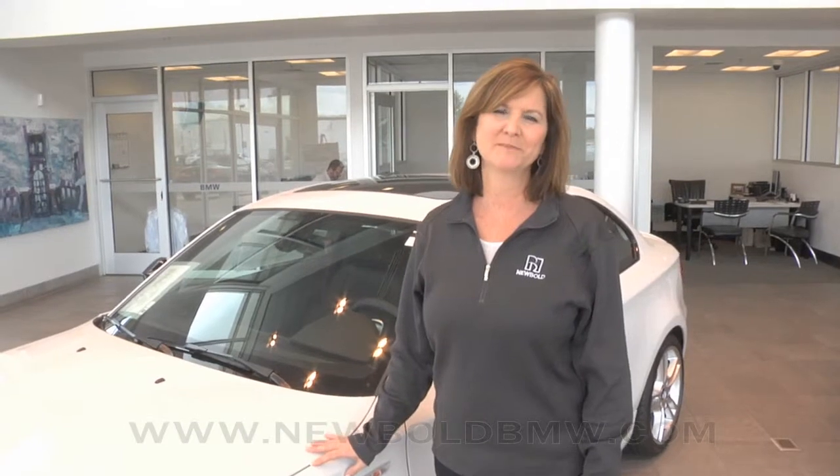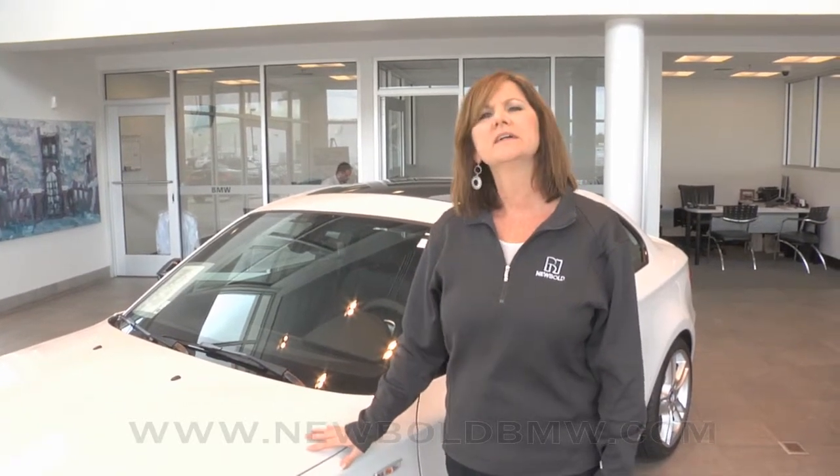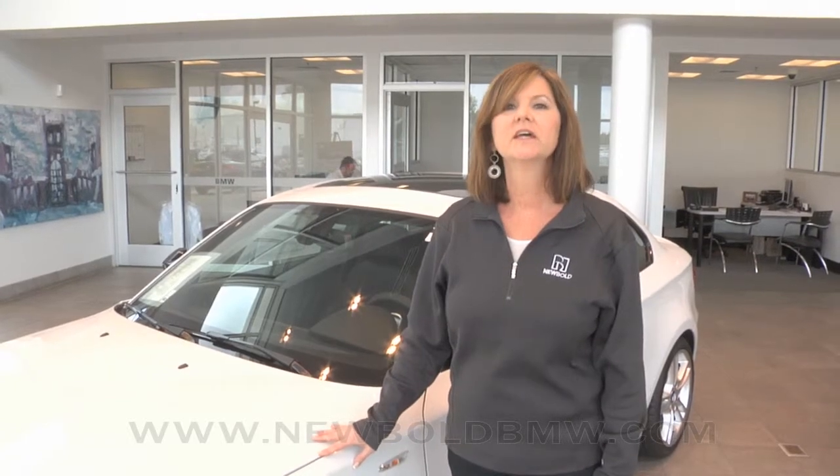Hi, welcome to Newbold BMW. I'm Sarah Ashford and today I'm going to show you our 135. It's the smallest of our coupes that we have and there's also a 128 coupe available. They're the same size, same interior, same dimensions, same options available. However, the 135 has a bigger engine and I'll show you the bigger engine right now.